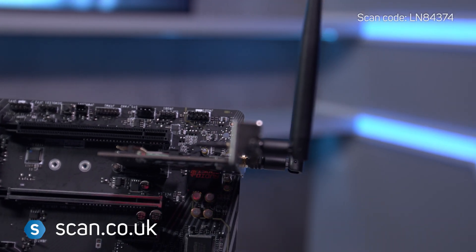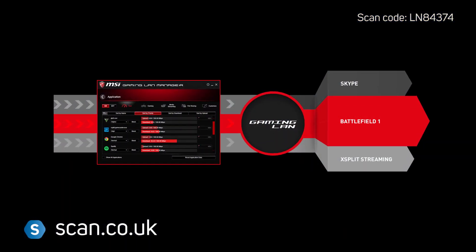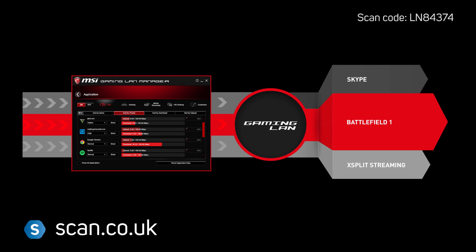Being the AC model means this motherboard comes with a high-quality wireless PCIe Express card. Teamed with MSI's Gaming LAN Manager, you can optimise gaming traffic above other applications to ensure better game performance and low latency.